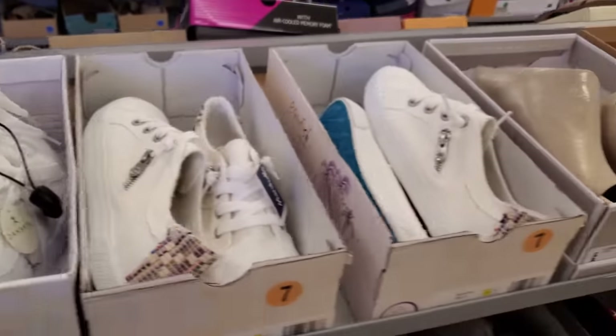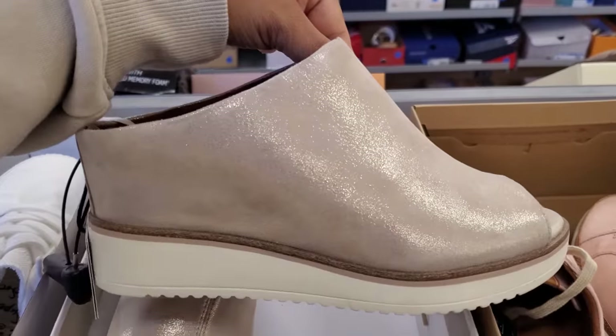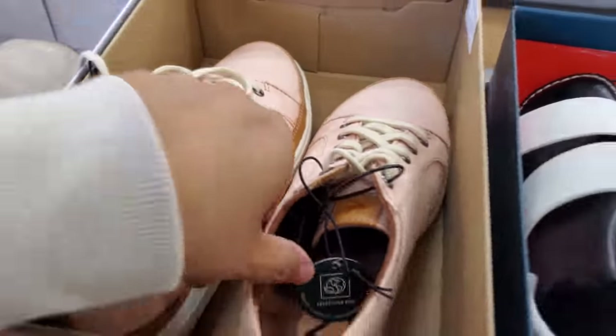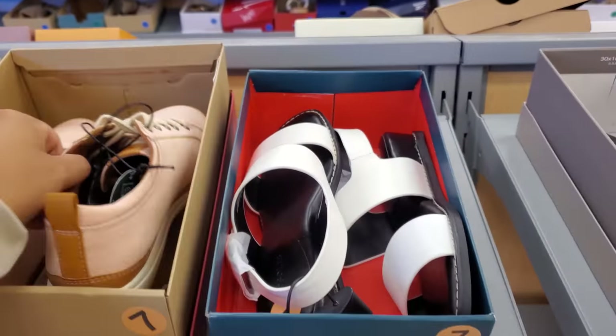So it looks like a lot of Danskin, a lot of Blowfish. I'm not too sure on that one. These are $25. Looks like some cushion in there.